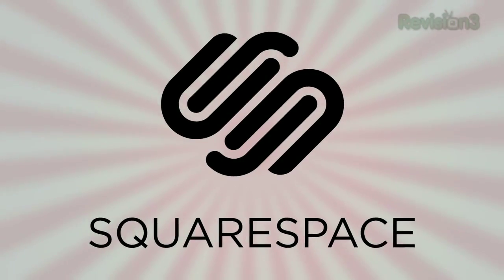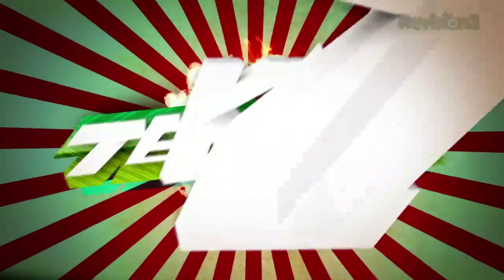Today's Techzilla Daily is brought to you by Squarespace. Welcome to Techzilla Daily, I'm Veronica Belmont.